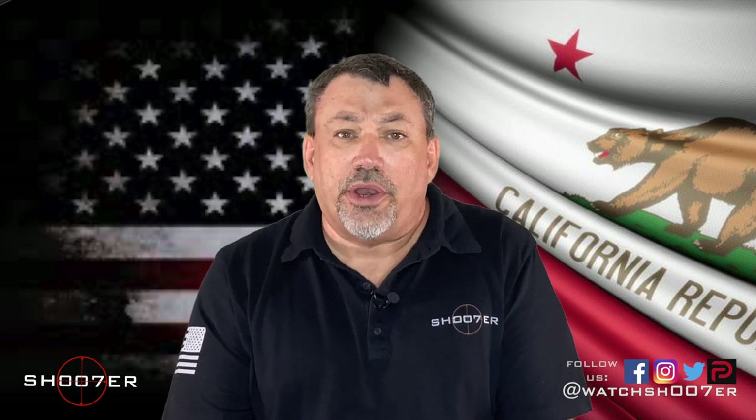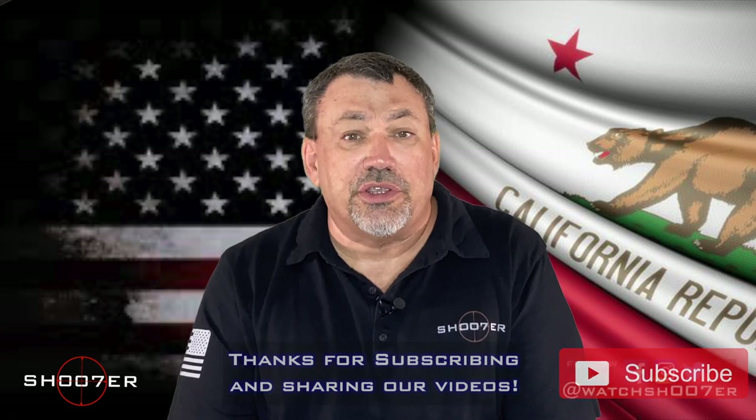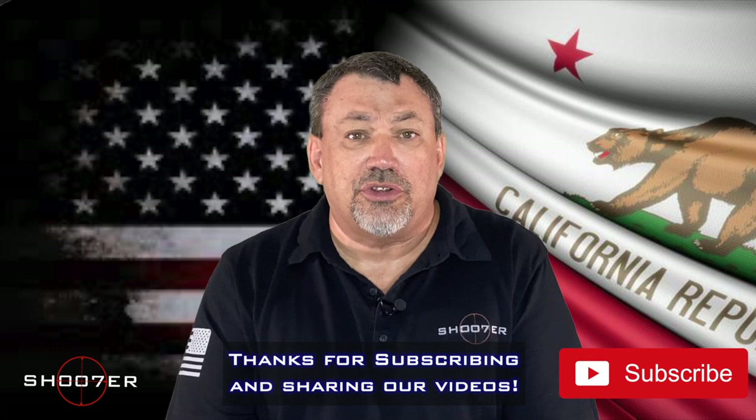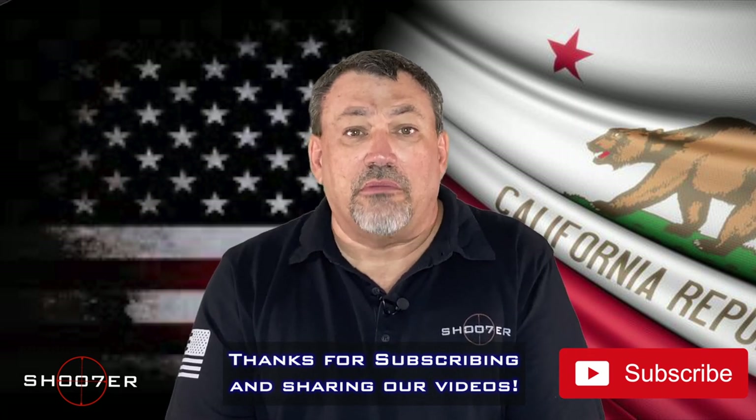Anyway, we just wanted to answer that question because it comes up a lot. We want to thank you all for joining us here on Shooter the Series. My name is Ed Therrell from Firearms Education and Training. Hope you all have a safe week and weekend — y'all take care.